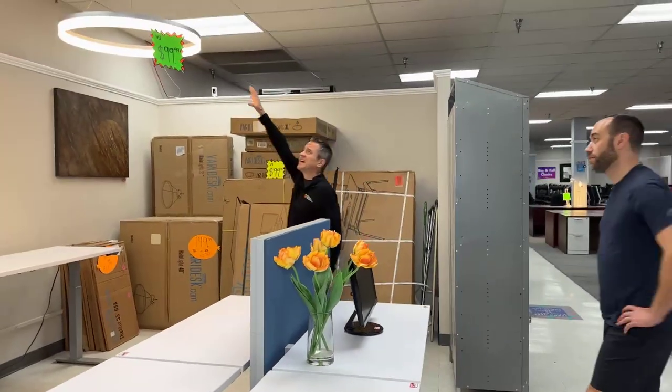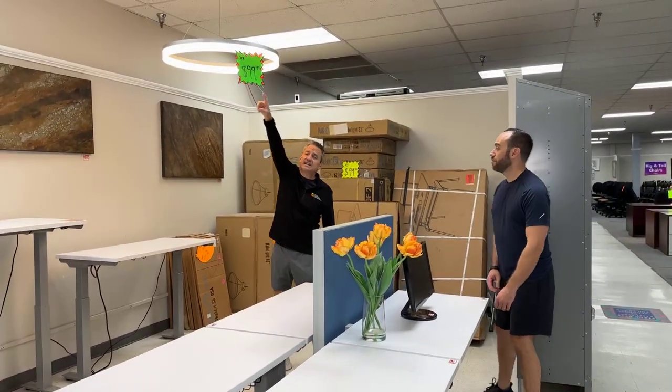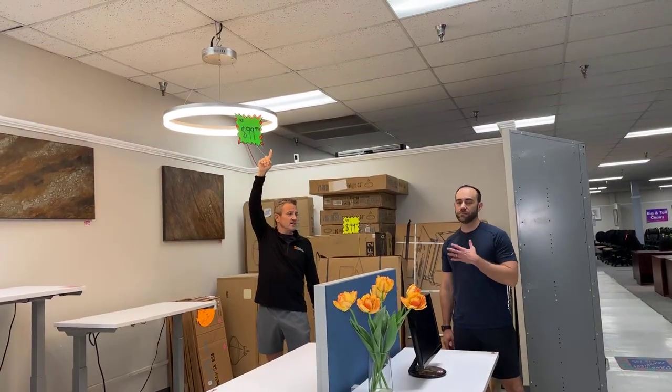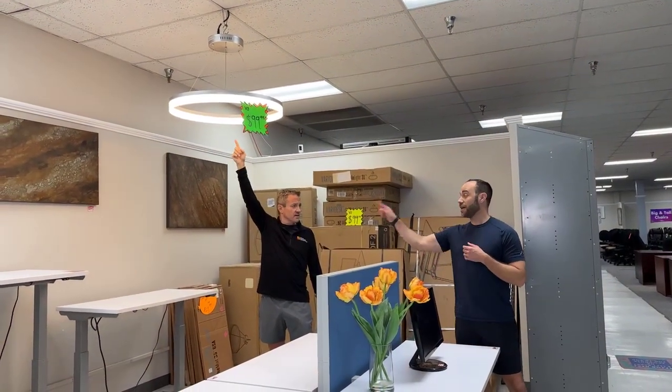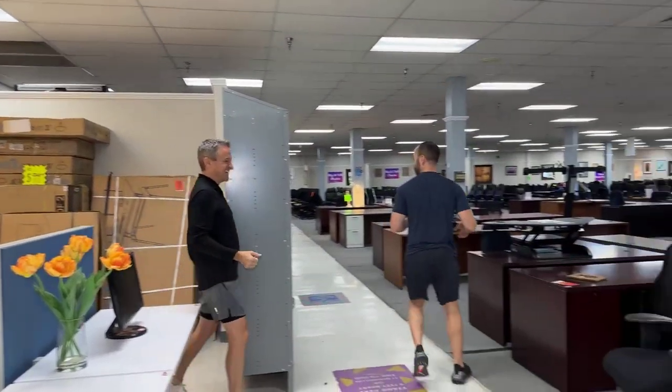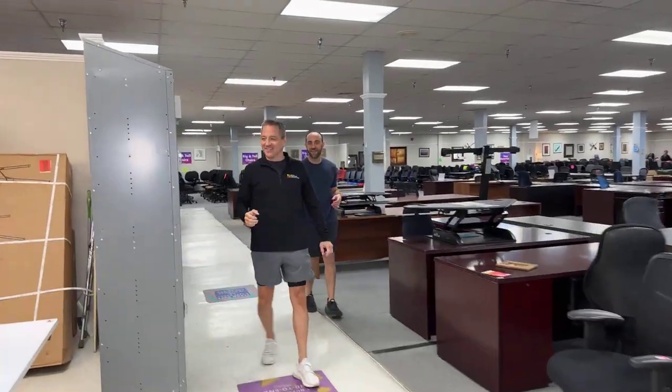Halo lights dropped in price to $99. This is an LED halo light — this one is warm lighting. We also have cold — colder than your ex-wife's heart. We have those upstairs.